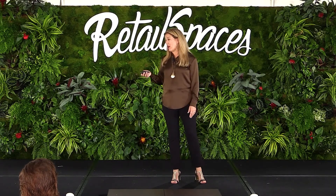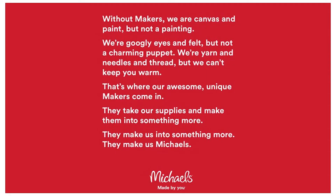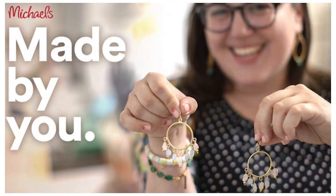While we were doing that, we were also working on our go-to-market strategy. Like others, we had gotten into a cycle of promo and coupons. We partnered with agency RGA, working with their Austin office. Here's what we believe: without makers, we are canvas and paint but not a painting; we're googly eyes and felt but not a charming puppet; we're yarn and needles and thread but can't keep you warm. Our awesome, unique makers take our supplies and make them into something more — they make us Michaels. Our platform is Michaels: Made by You.